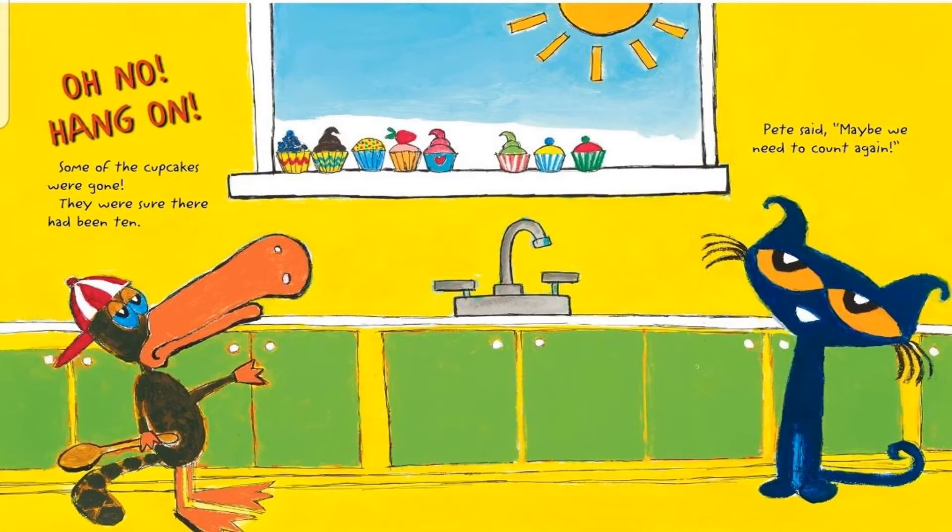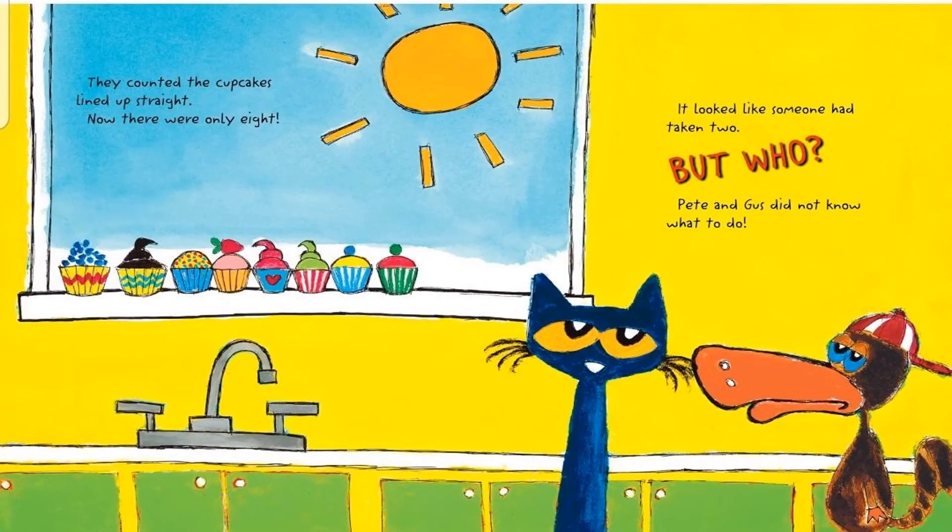Oh no! Hang on! Some of the cupcakes were gone. They were sure there had been 10. Pete said, maybe we need to count them again. They counted the cupcakes lined up straight. Now there were only 8. It looks like someone had taken 2. But who? Pete and Gus did not know what to do.